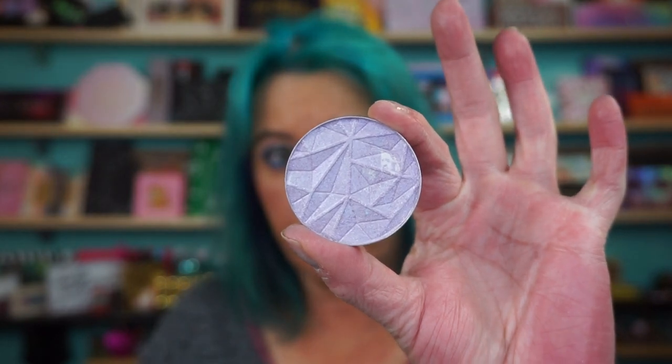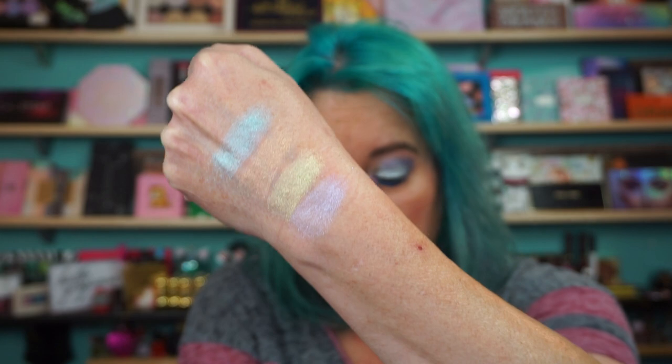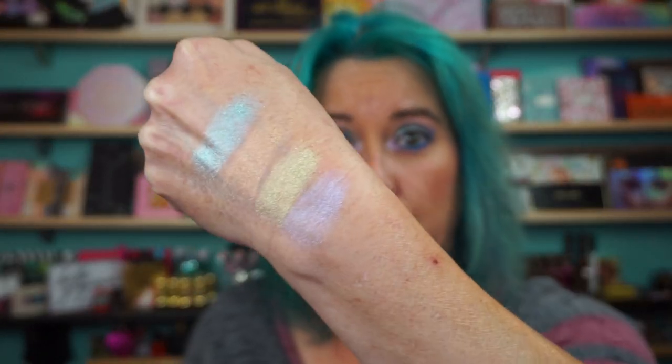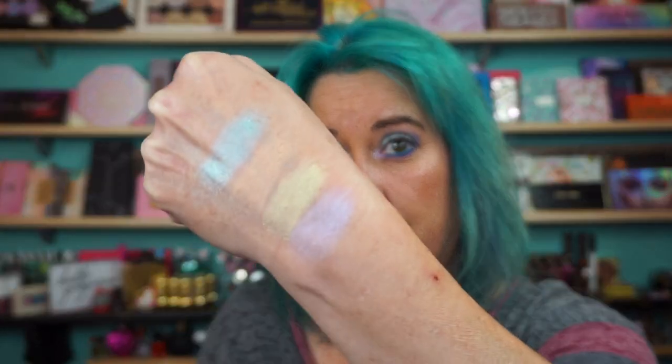The purple one is Amethyst. I don't think there's dimethicone in these. They feel like a powder, but you can see that shine. For it being a powder, it's got some shine to it.